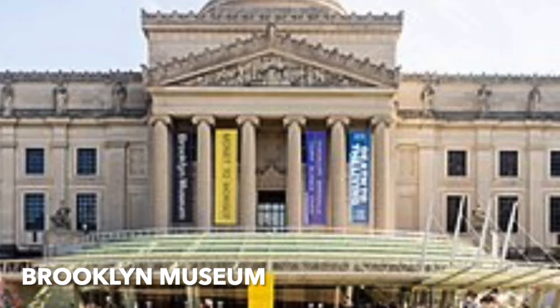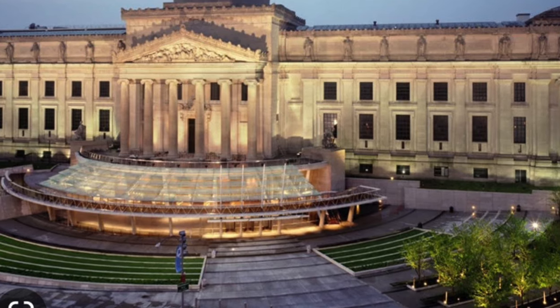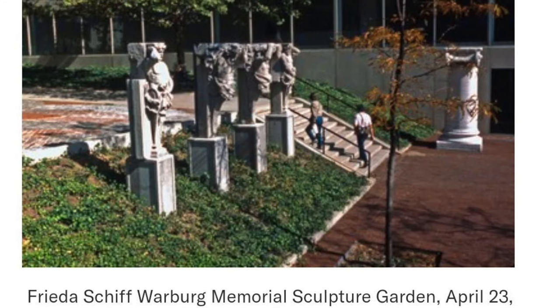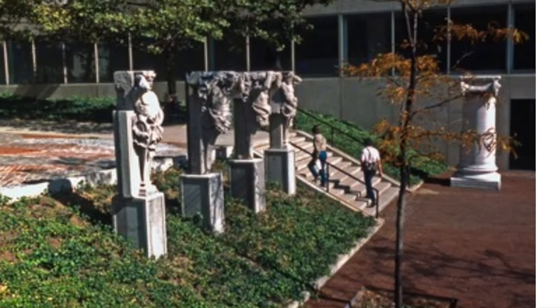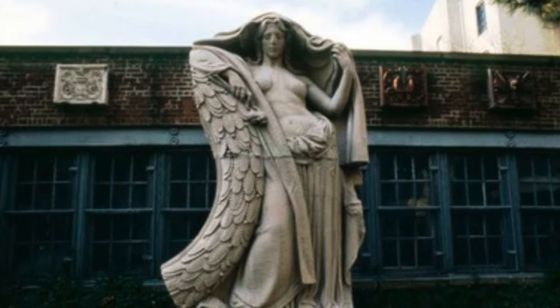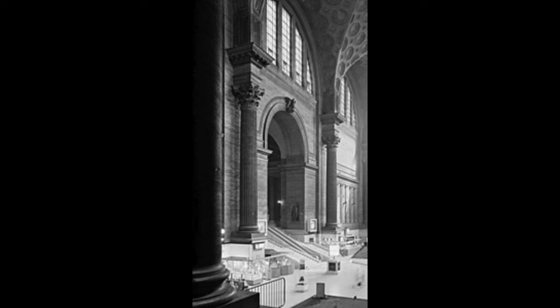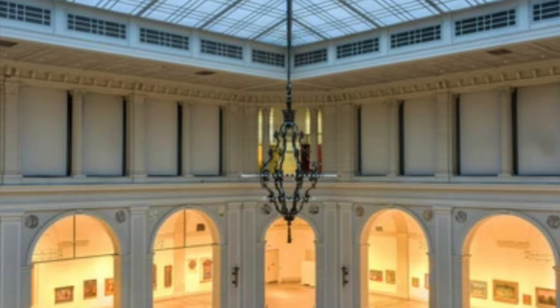The Brooklyn Museum by McKim, Mead, and White — at the time it was built, it was the largest museum in the world, adjacent to Prospect Park and the Botanical Gardens. There are 30 heroic statues that adorn the facade of the building. At the rear of the building is the sculpture garden by Frida Schiff Warburg. The garden contains many of the statues that used to be at Penn Station, which was of course Charles McKim's primary contribution to New York City.